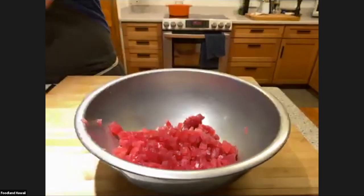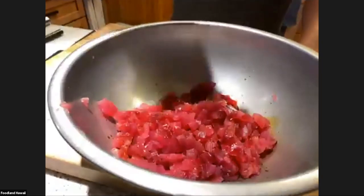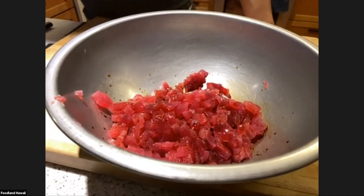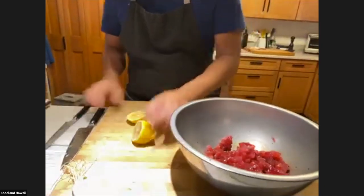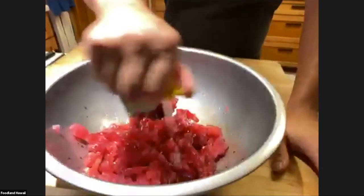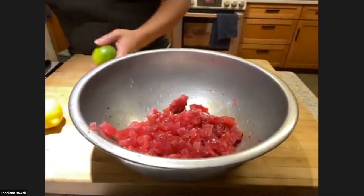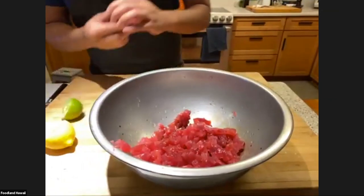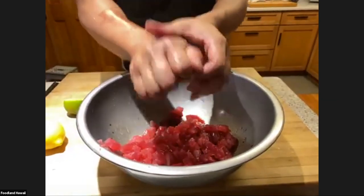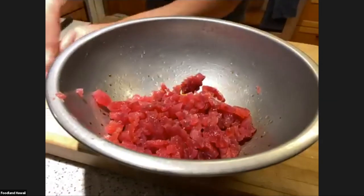We'll start adding ingredients. Shoyu — a good amount. My favorite is Yamasa. I'm eyeballing this recipe. Then some fresh lemon juice — squeeze that in. This is not really a poke because I'm adding acid. It's almost like a poke but with acid, so it's almost ceviche-esque. You have to be careful — you're going to make this and want to serve it pretty much on the spot, because you'll start to see the acid cook the fish. The acid with the shoyu and the lemon-lime gives it a yuzu ponzu quality, which is really delicious.